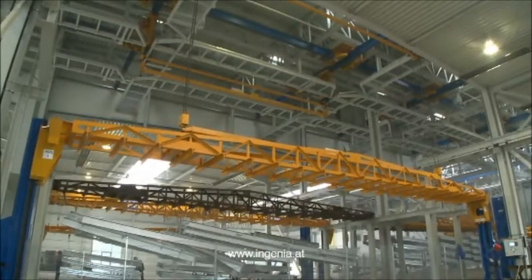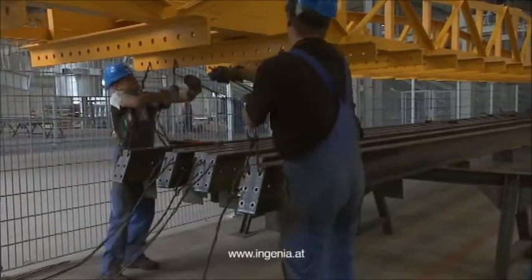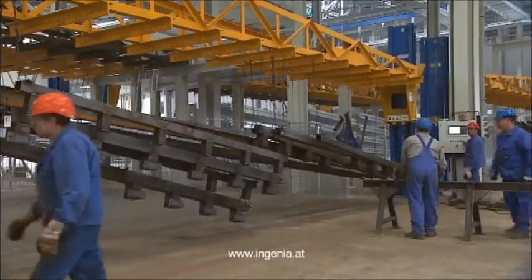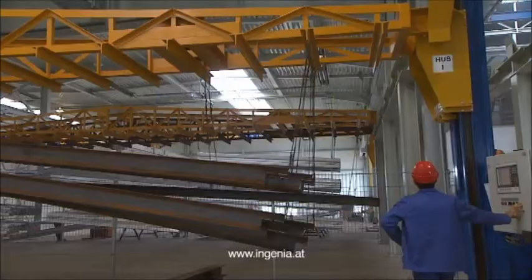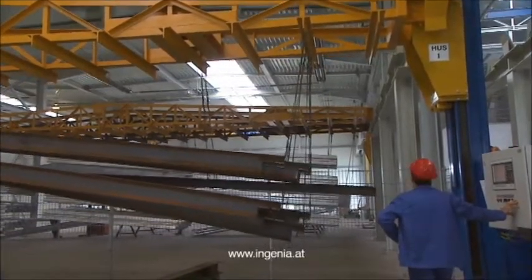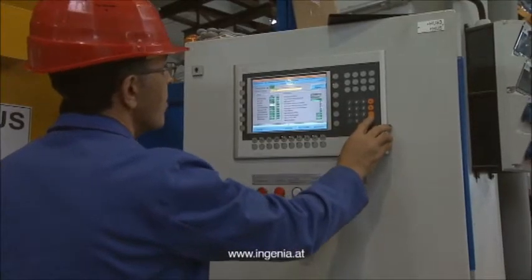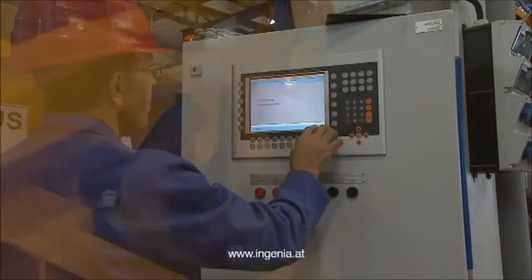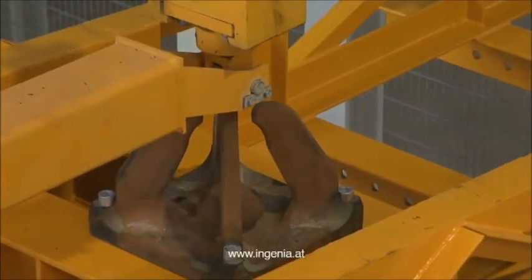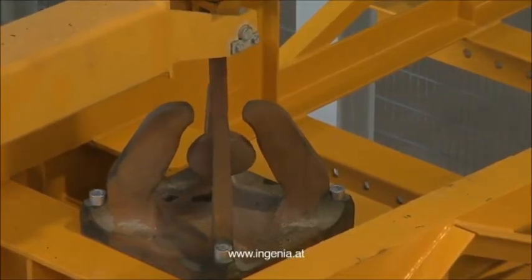For contract work, the material is tied to the jigs by wire, while titanium hooks are used for mass-produced articles. After loading, workers select the appropriate pre-treatment program and push ENTER to start the process. A patented loading device enables safe automatic lifting of the material.